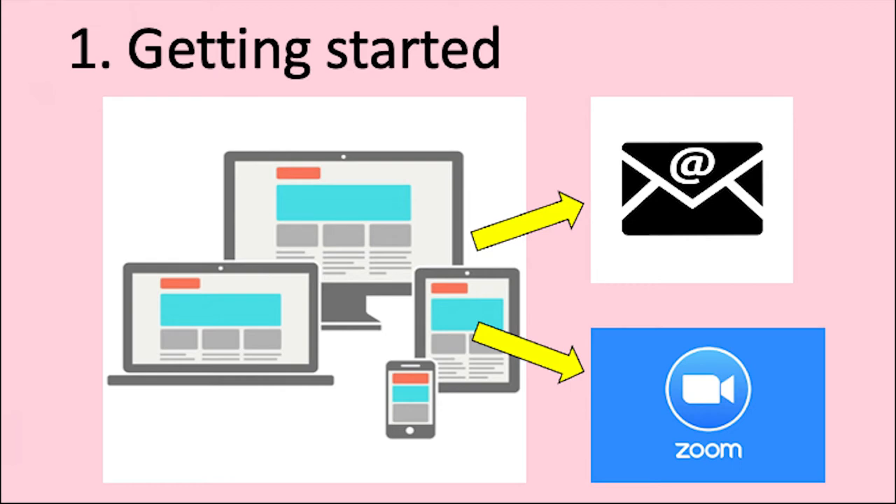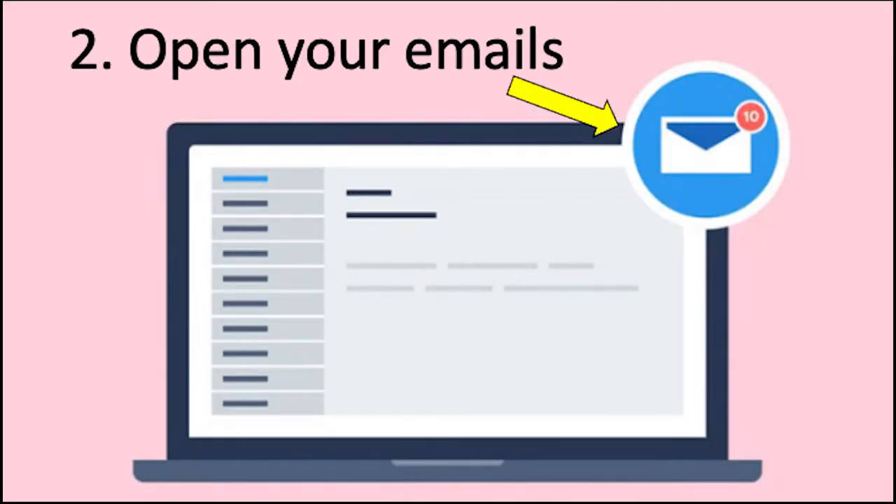You need two things: an email address and the Zoom programme. Again, no need to worry — if you've never done this, we're here to help you. We'll send you an invite to each class.